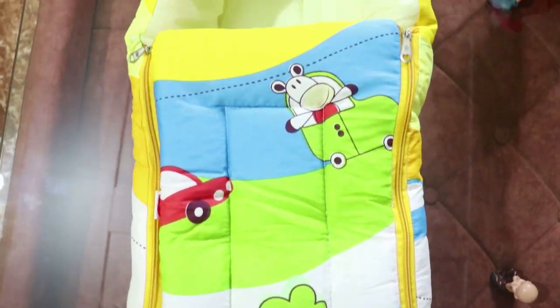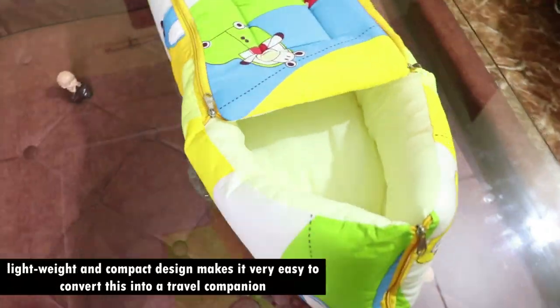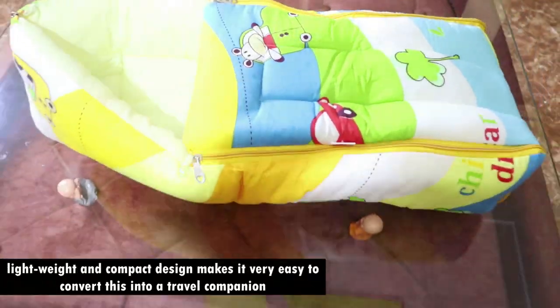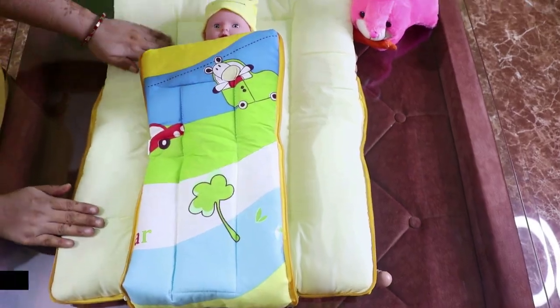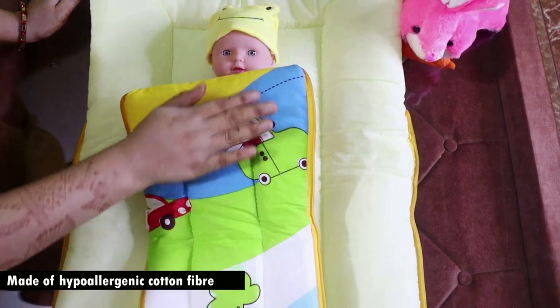This sleeping bag is portable and multifunctional. It is lightweight and compact in design, making it easy to travel with a newborn baby. It is made from hypoallergenic cotton fabric, which is gentle on the child's sensitive skin.